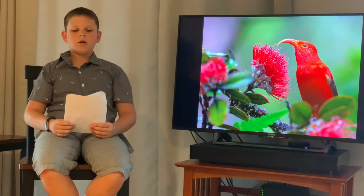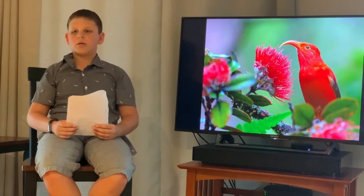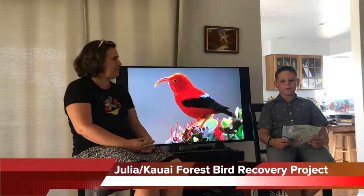Next we will have Julia Digman from the Kauai Forest Bird Recovery Project talk about predators and threats, and also how we can save these birds. Today we will be talking to Julia about the iiwi bird for my endangered animals research project.